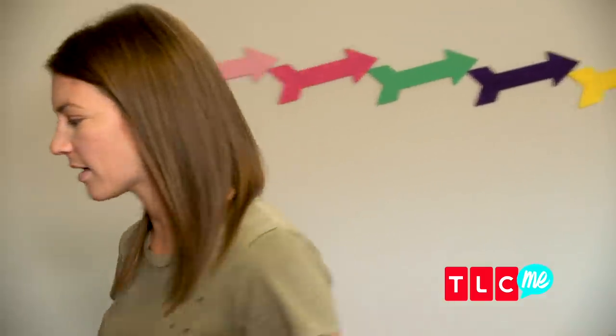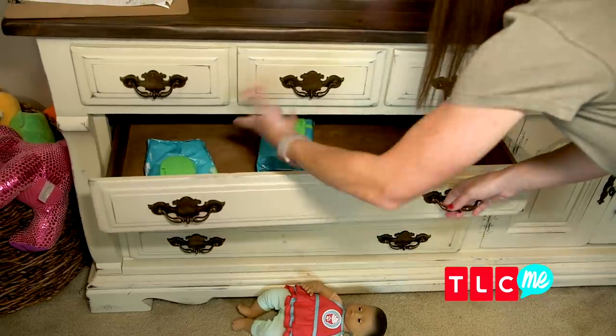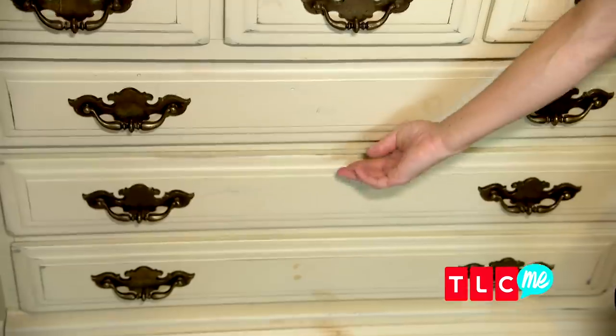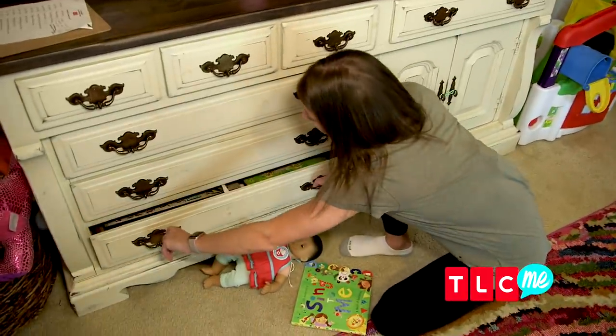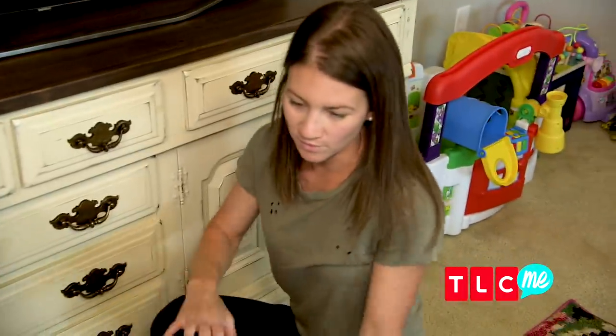This dresser's baby-proofed because it's got locks on it — it holds diapers and wipes. That's literally what any piece of furniture in our house that's not in a bedroom is holding: diapers and wipes. We keep the puzzles down here, and when we want to play with puzzles, we put them back in the drawer.